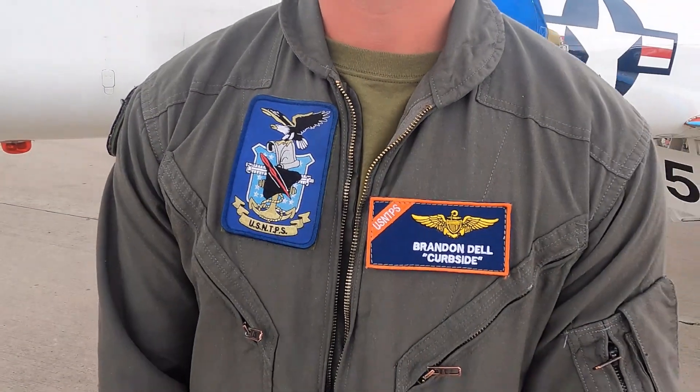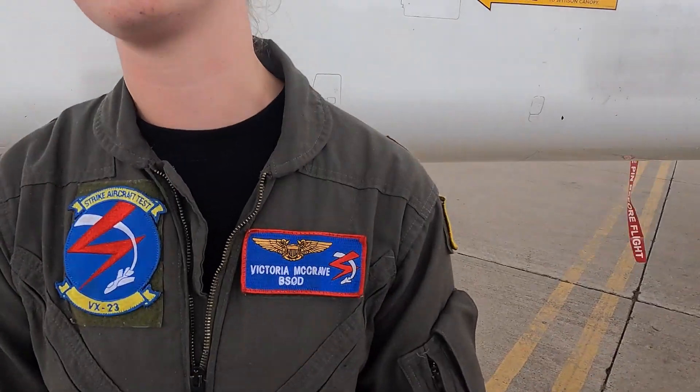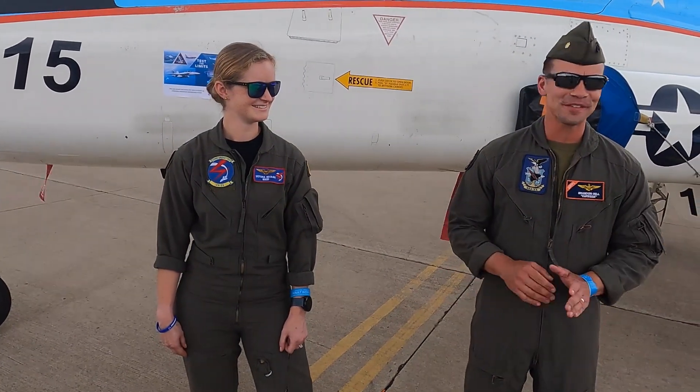Thank you guys. Have a good time up here at Oshkosh and keep cool. And your call sign is Curbside — where does that come from? I can't give you that full story. It stands for blue screen of death. Victoria — beautiful name, blue screen of death. Yeah, not quite so much. Mine may have involved getting picked up outside of a bar at an unreasonable hour. Is there such a thing? Certainly not.